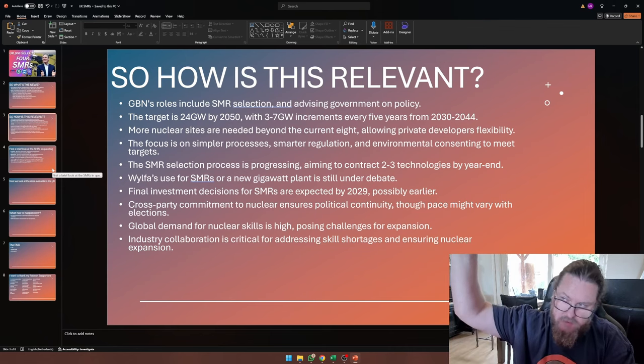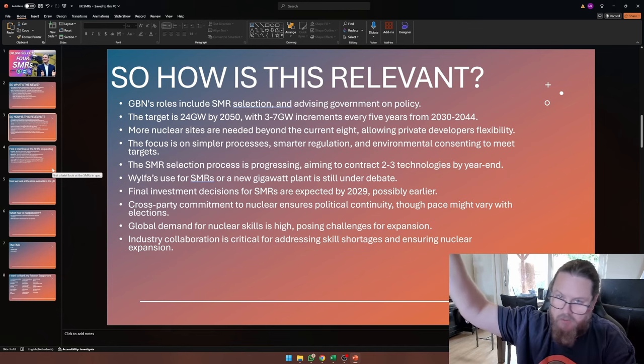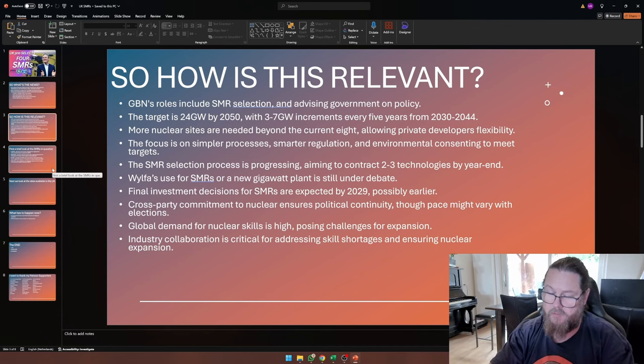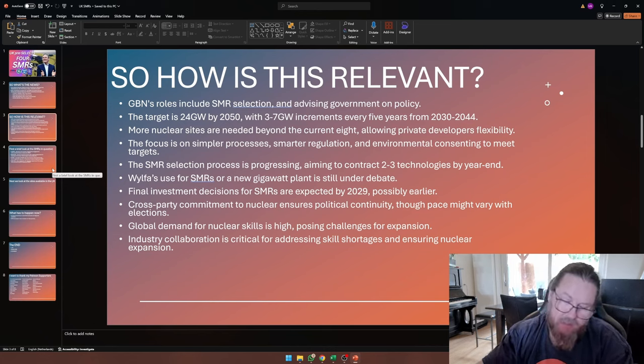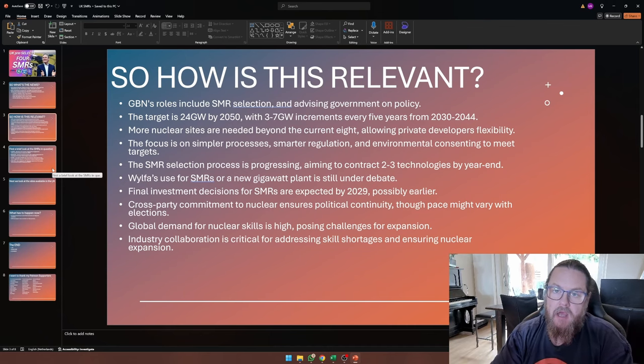It's something like an auction. You start at, say, 100 pounds per megawatt hour, and the government asks who can build a nuclear power plant with electricity coming out at that price. Nobody raises their hand, so they go to 95 pounds, then 90 pounds, and it keeps going down until one manufacturer says they can do it for that price. Then it's auctioned off, and the manufacturer plus the power company get to use the site and start building a nuclear power plant. That's basically what the government does.